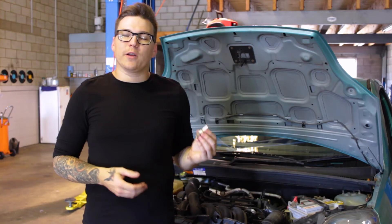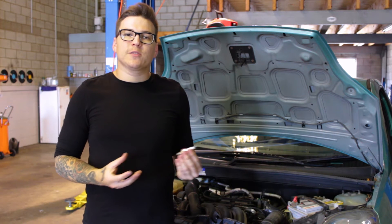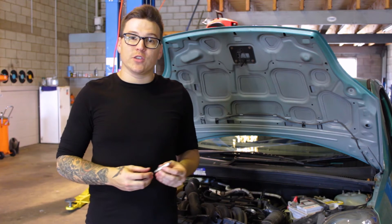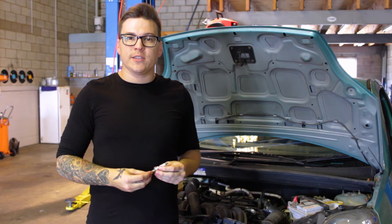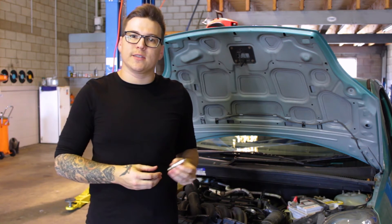The spark plug is one of the most important components inside a modern internal combustion engine. It's what ignites the air and fuel mixture inside the cylinders which allows the engine to run. The ignition system is controlled by the engine's ECU or an ignition coil, which sends a spark through the spark plug into the cylinder.